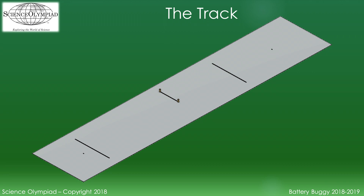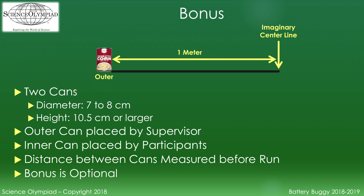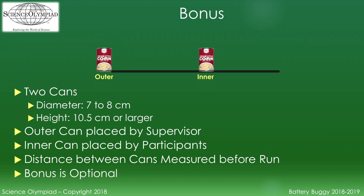A bonus line is marked with tape halfway between the start and target points, extending perpendicular from the imaginary center line at least one meter to the left when facing the target point. Teams may earn the bonus by having their vehicle navigate between two cans located on the bonus line. The outer can is placed by the event supervisor at one meter from the center line. Prior to each run, participants place the inner can at a distance of their choice. All parts of the vehicle must travel between the two cans to earn the bonus, and a vehicle moving either of the cans will not receive the bonus. The cans can be removed if a team does not want to attempt the bonus.